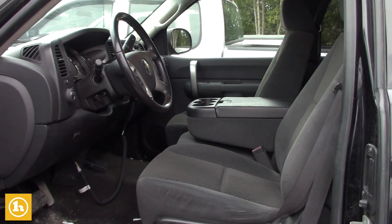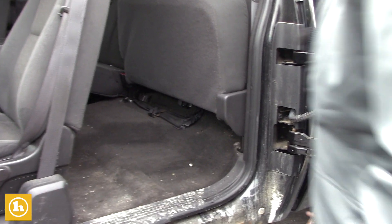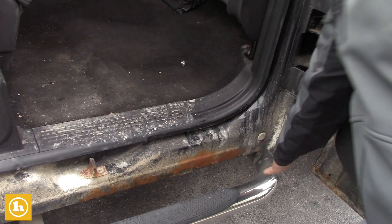Got all your Bluetooth hands-free calling. This is the extended cab. And the rocker panels — or the cab corners I should say — seem to be pretty solid as well.